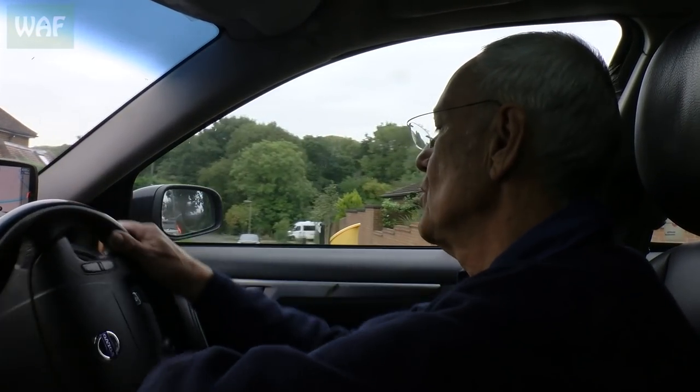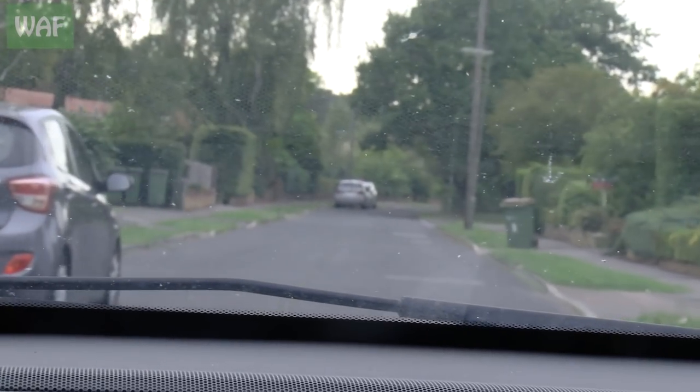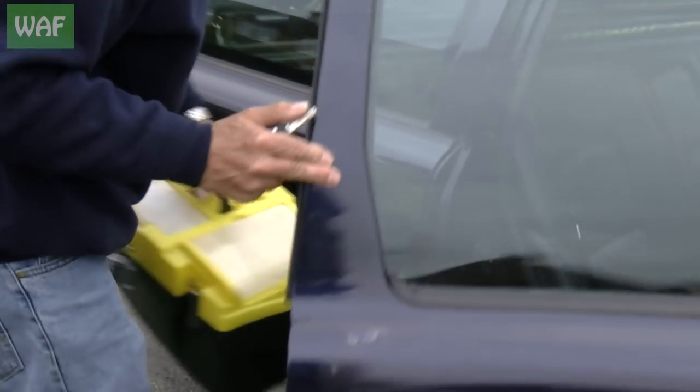We're just off on a hedgehog rescue. Apparently there's a hedgehog stuck between two walls, it's on its side and nobody can move it. So we're going with our hedgehog extraction equipment. Hedgehog extraction hopefully coming up. Don't know what kit we need so we'll just take this for now.